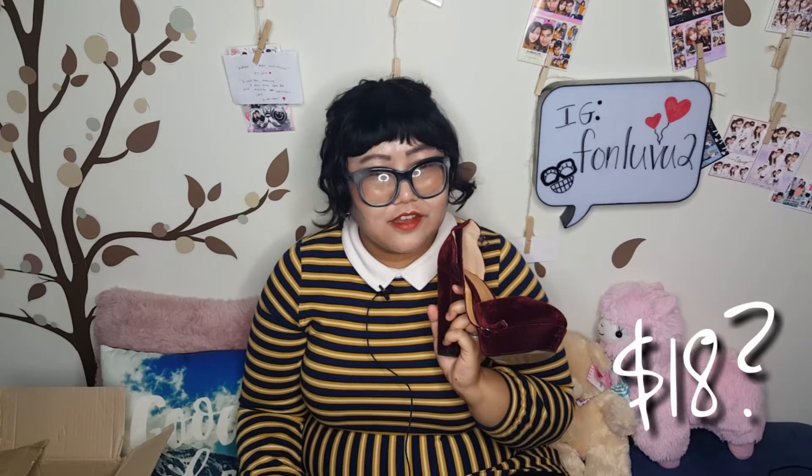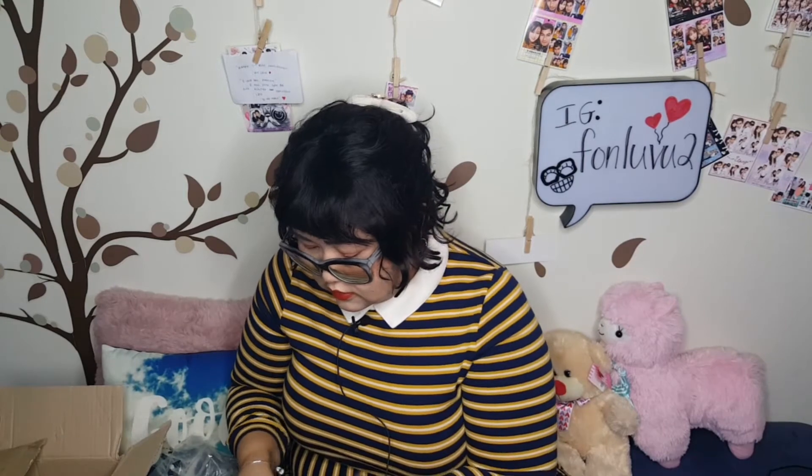Now let's get to the bigger stuff. Ta-da — ooh la la, velvety platforms! Aren't they cute? These are in a size 245, which is like a seven and a half — my true size. I think I got these for around 18 to 20 dollars. I always buy Style Nanda shoes during their huge sale. They come pretty tall and I'm not sure if I can wear them, but they were super cheap so I'll figure it out!